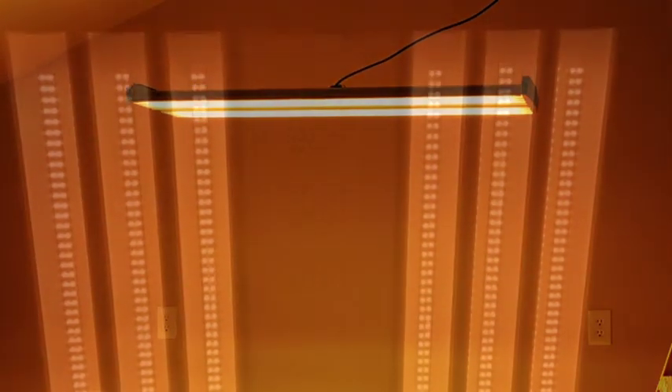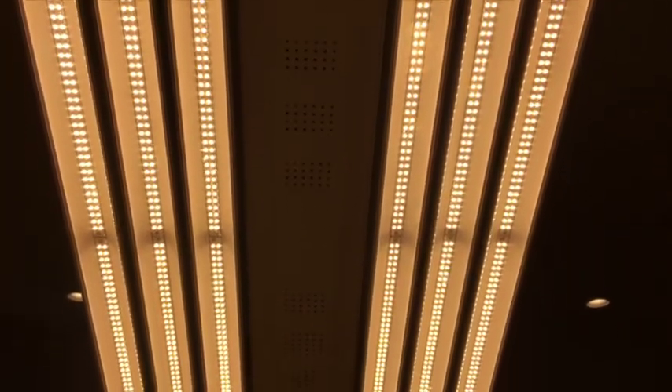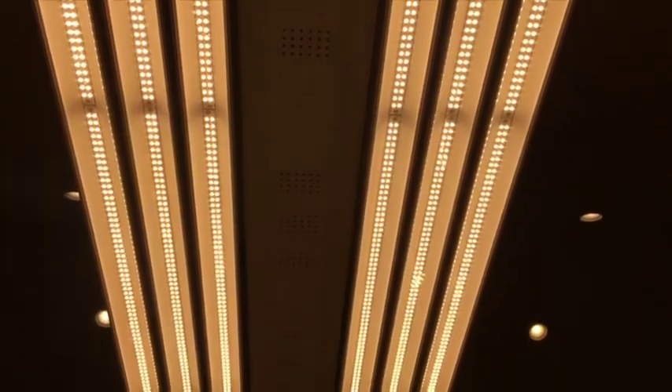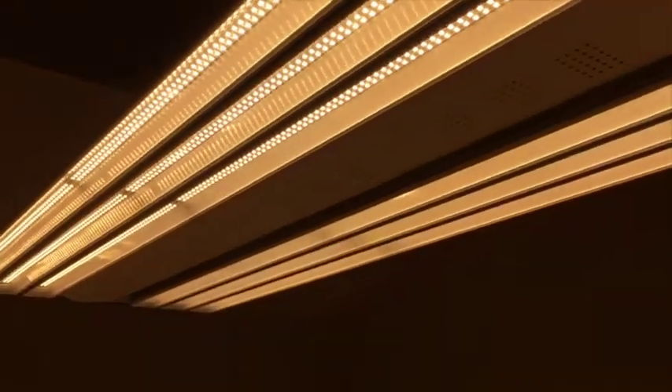This exclusive design comes from the world of heavy industry. This 4 foot long by 20 inch fixture was originally intended to light up the largest indoor spaces in the world — the same purpose as the original high pressure sodium and metal halide lamps.